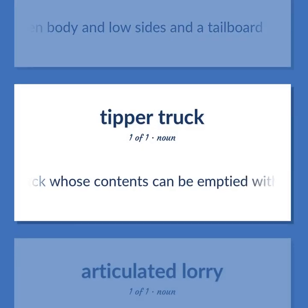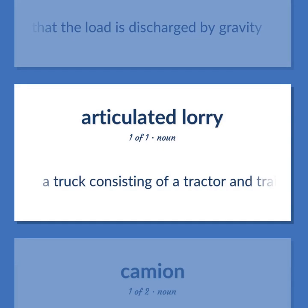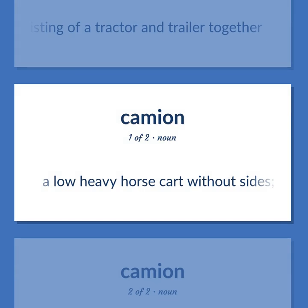Dump truck: a truck whose contents can be emptied without handling; the front end of the platform can be pneumatically raised so that the load is discharged by gravity. Semi: a truck consisting of a tractor and trailer together. Dray: a low heavy horse cart without sides, used for haulage.